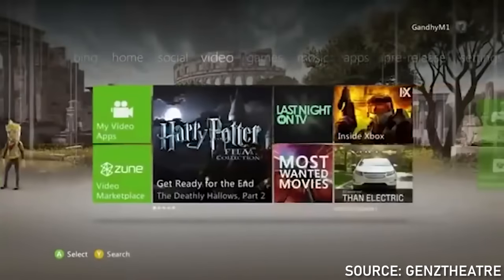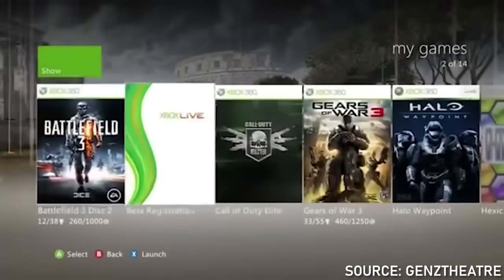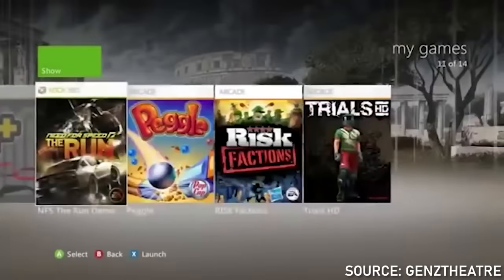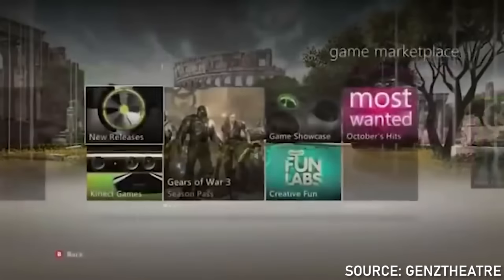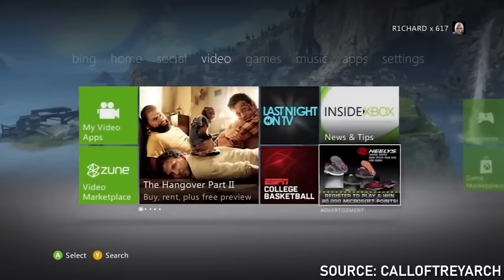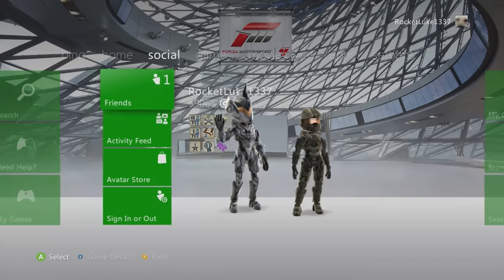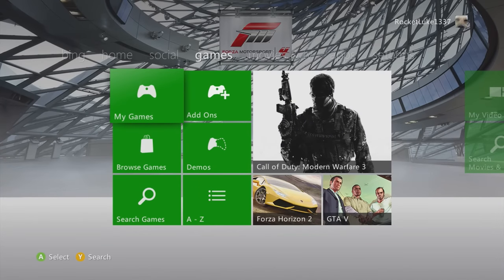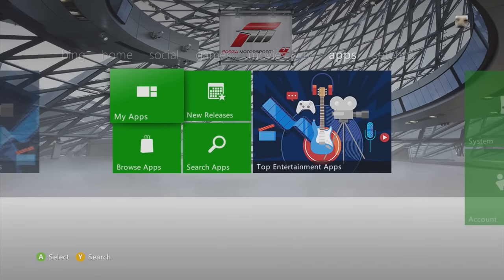In 2011, in an attempt to streamline matters even more, Microsoft released the 2011 Metro update, which is kind of the last major UI update we would see on the Xbox 360. This update actually ended up being the longest lasting dashboard to date, mostly because this version is still kind of the one used on the 360 nowadays, or at least the newer updates are based off of this original 2011 version.